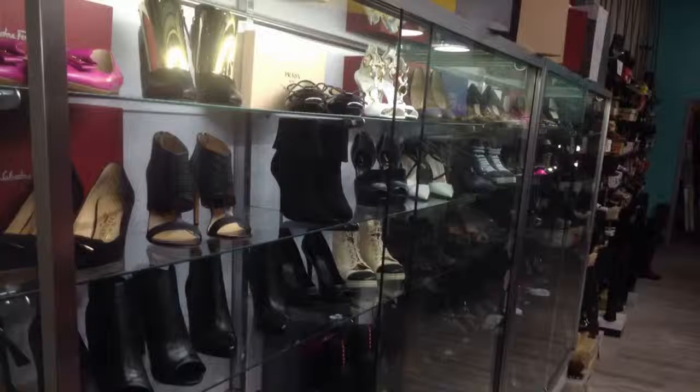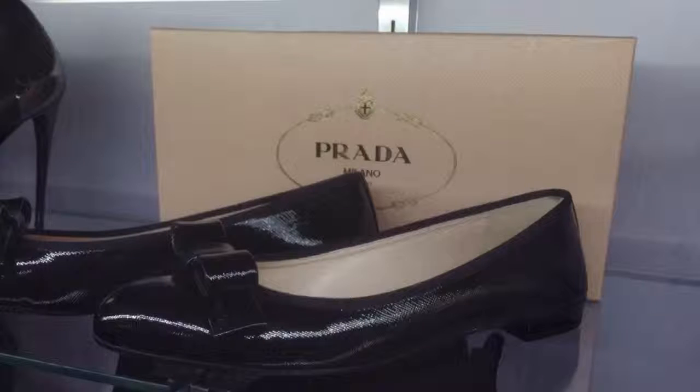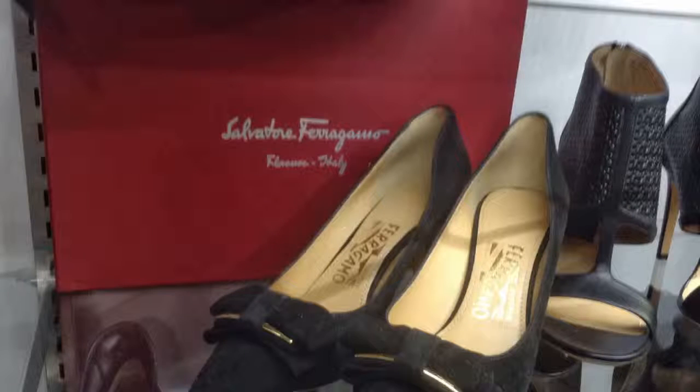In our display cases over here will be our designers that are more on the higher end, which you'd see in Bloomingdale's or Neiman Marcus. Those brands are going to include your Prada, Salvatore Ferragamo, Dior, Fendi, and so forth.